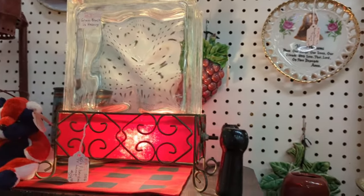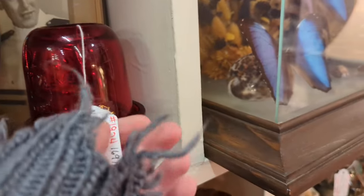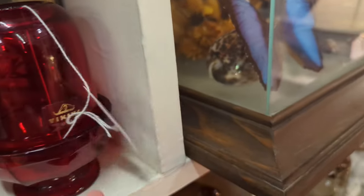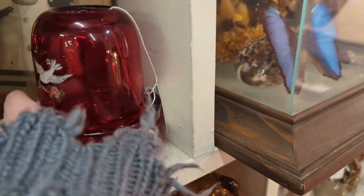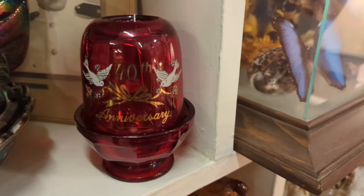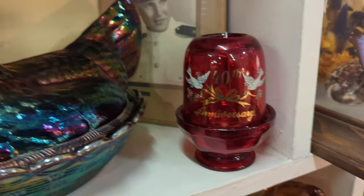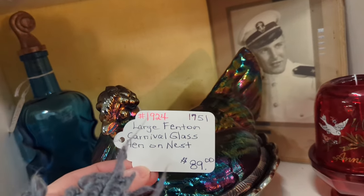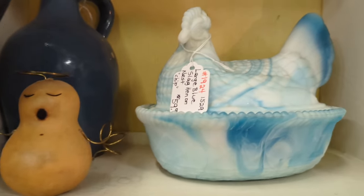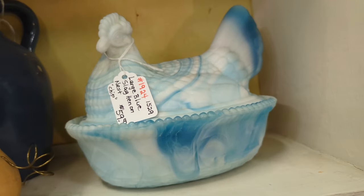That piece of pottery was really interesting — I couldn't quite figure out what it was for. There was this fairy lamp — so this is biking. The problem with this fairy lamp is it's a pretty good price, but it's an anniversary fairy lamp and you've got to find the exact right customer for that, unless somebody is just collecting biking. I believe it was a 20th anniversary. That slag glass hen on nest is gorgeous — I love it — and it was priced at $59.